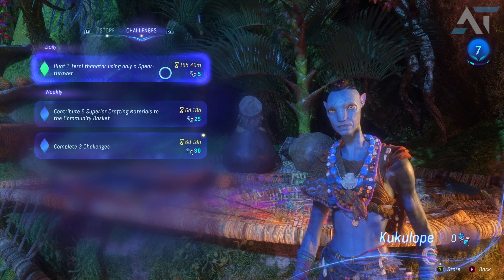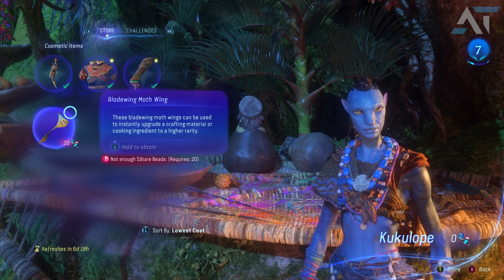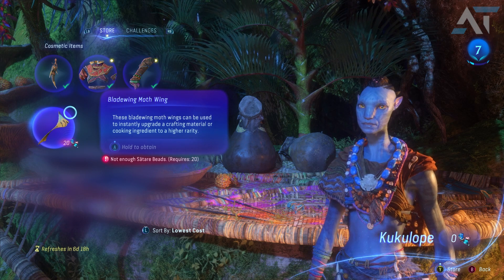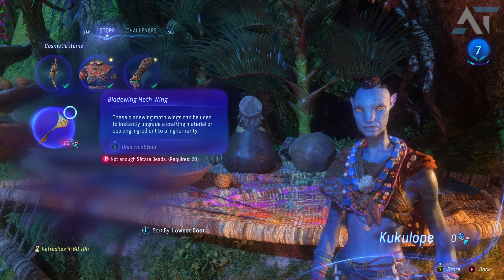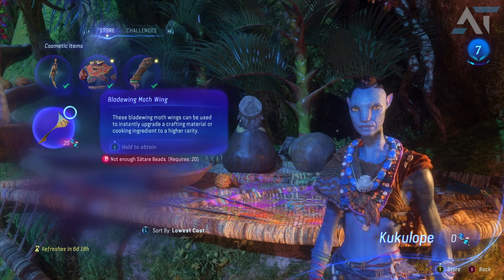Some challenges get completed by doing regular activities. As always, every week for 20 beads you have the Blade Wing Moth Wing, which can be used to instantly upgrade crafting material or ingredients to a higher rarity.